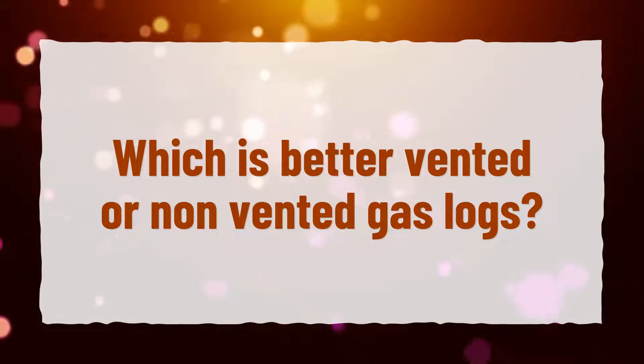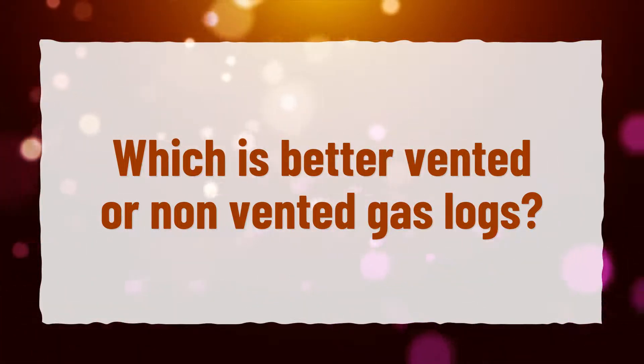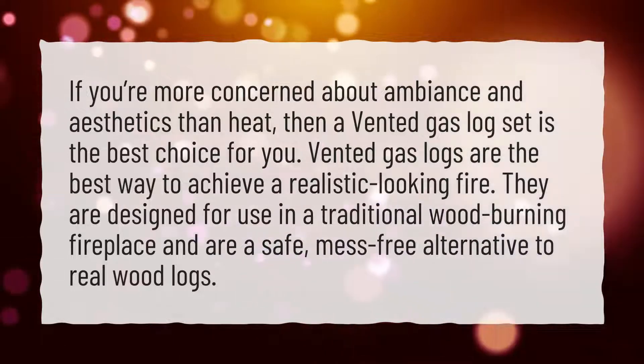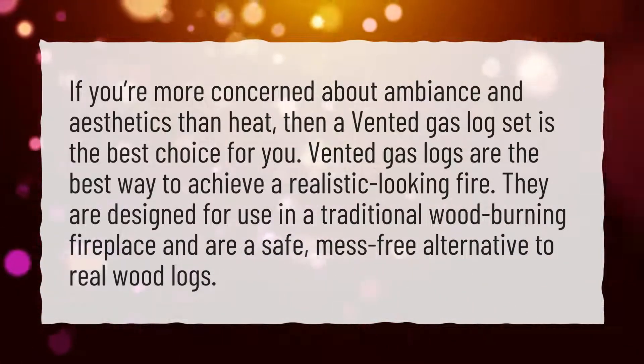Which is better: vented or non-vented gas logs? If you're more concerned about ambiance and aesthetics than heat, then a vented gas log set is the best choice for you.